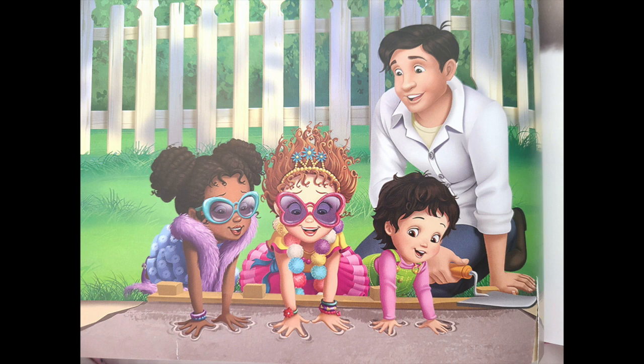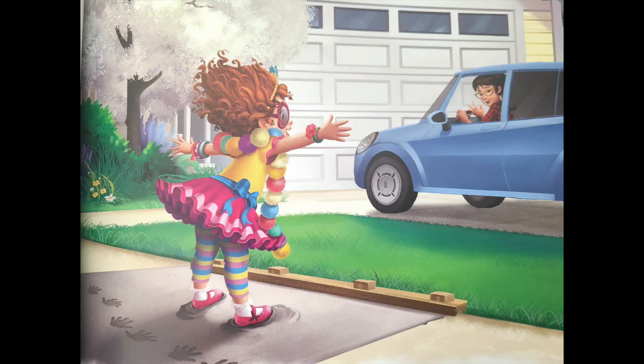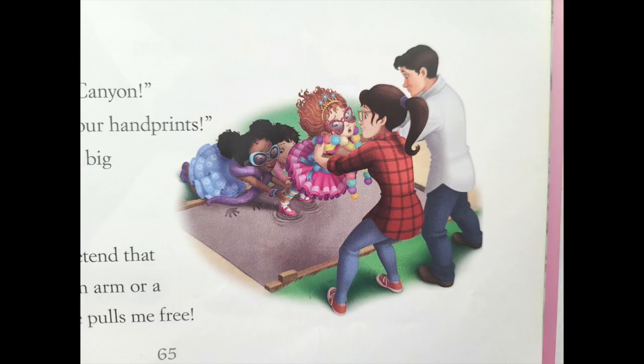We, JoJo, and I each put our hands in the cement. Footprints too, Dad asks. As I step onto the cement, I hear a car in the driveway. Mom's home. You fixed the Grand Canyon, Mom says. And look at your handprints. Mom tries to give me a big hug. But I'm stuck. Save me, I say.